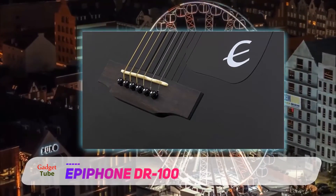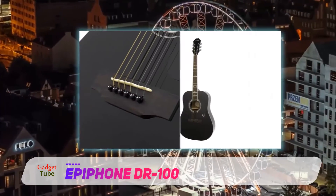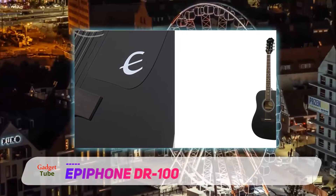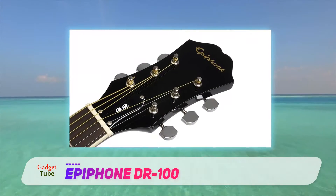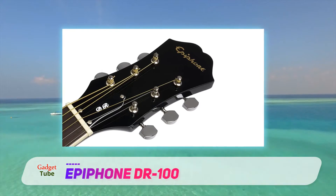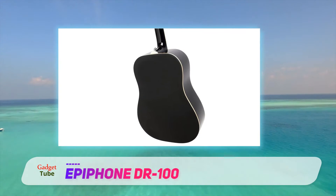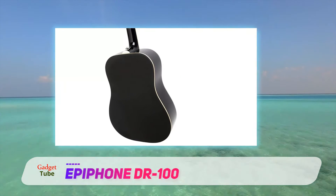Epiphone has been in the business of crafting guitars for over 100 years. With such a prestigious heritage, it is not surprising that many accomplished guitarists have used the Dreadnought as their first guitar. Coming from Epiphone you can't go wrong as they are one of the most reputable guitar companies. Being sold at the budget end of the market makes it a perfect choice for beginners.